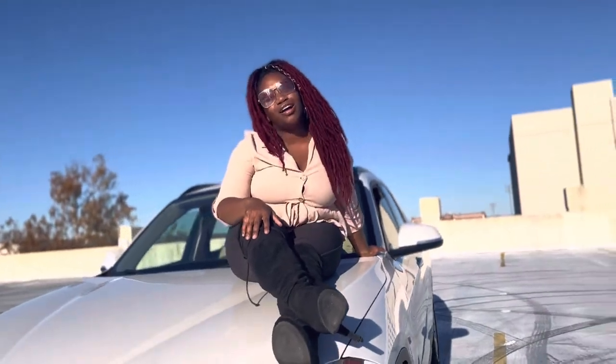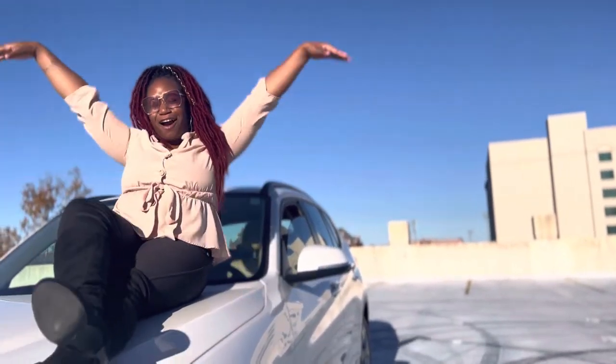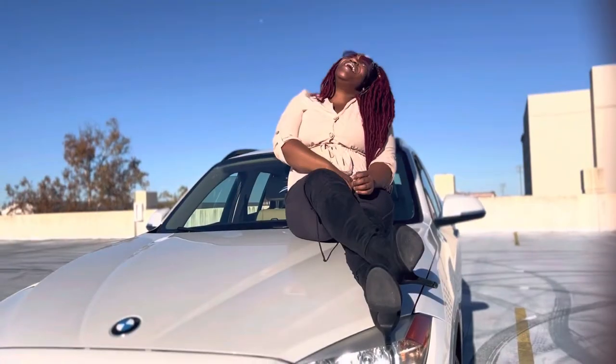What's up? This is your girl Yasmin Iman, and welcome to my car tour vlog. Go ahead and subscribe and join the squad. Share with your best friend and let's all be friends. Let's go!